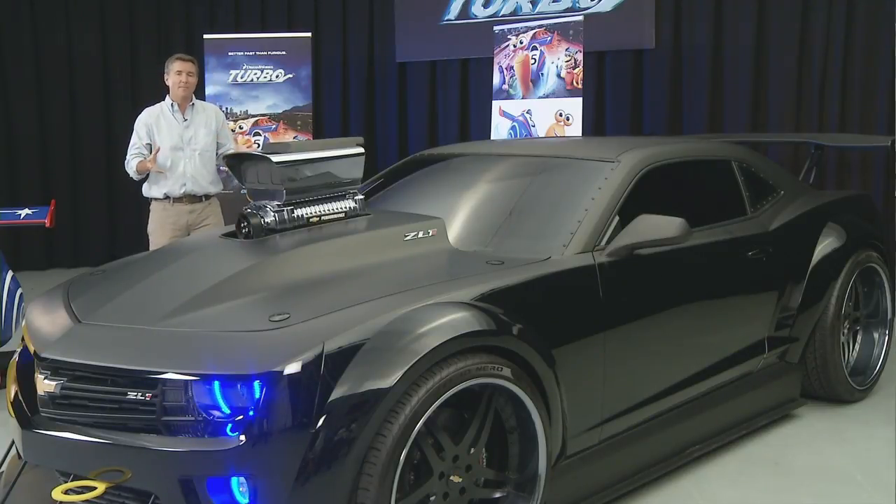So what you've got here is a Camaro that is overdone for the film. You won't be able to buy it as it is here, but it really kind of highlights what a great canvas the Camaro is — a platform for customization.